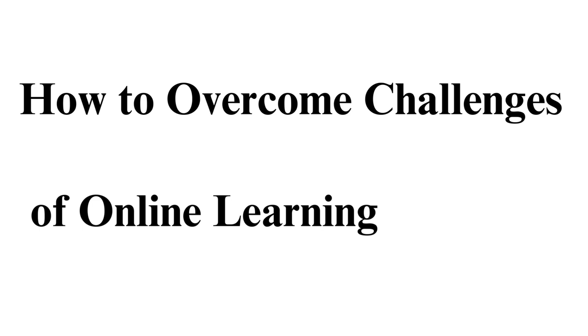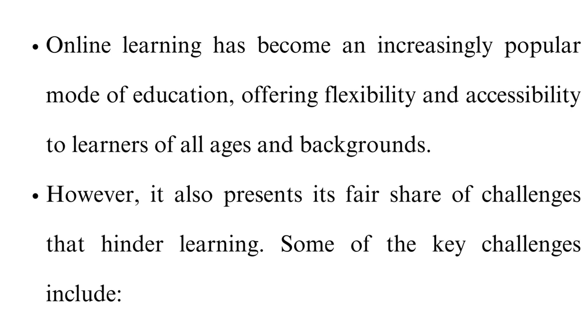How to overcome challenges of online learning. Online learning has become an increasingly popular mode of education, offering flexibility and accessibility to learners of all ages and backgrounds. However, it also presents its fair share of challenges that hinder learning. Some of the key challenges include: